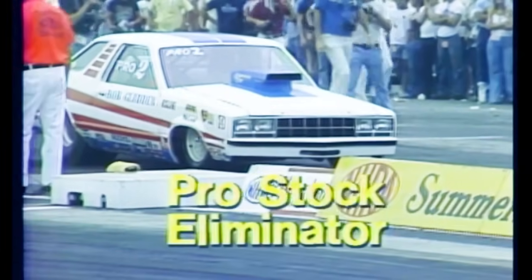Steve Evans interviews Don Prudhomme after this very rare starting line miscue: 'I just wasn't right. I was acting a little bit funny behind the start line, and that threw my concentration off on the light. He had to leave good to beat us, and he did. Then it shook real bad on me.' Evans: 'The Snake still leads the world championship chase and is still the odds-on favorite to win it.'